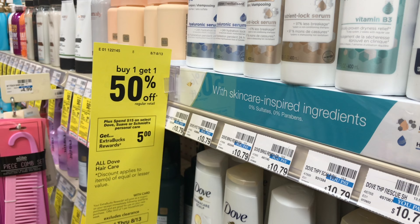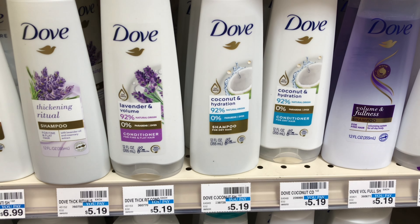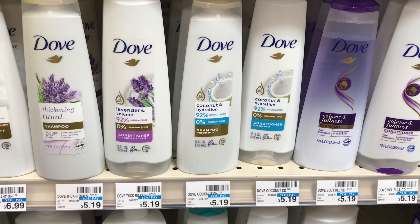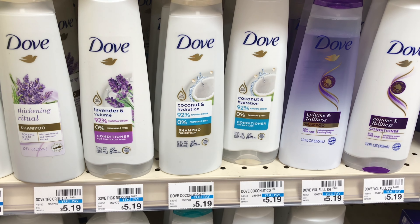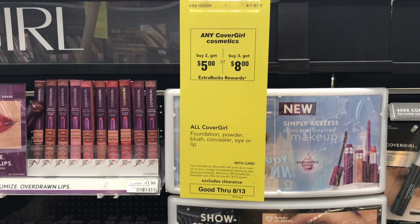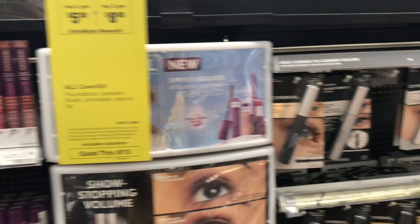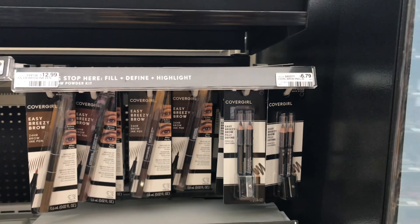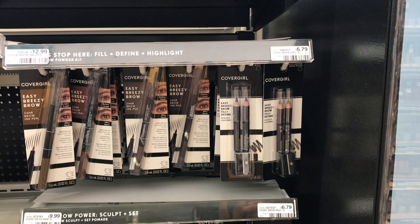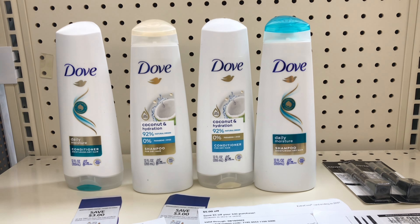Dove hair care is part of the buy one get one half off deal, and when you spend $15 you get $5 back. I'll pick up four shampoo and conditioners at $5.19 each — two full price, two half off. I'll use the $3 off two paper coupon from this month's Unilever and a $1 CRT. I'll add the Cover Girl deal: buy two get $5 back or buy three get $8 back. I'll pick up two eye pencils at $6.79 each, using a $2 paper coupon from coupons.com and the $3 mystery coupon everyone received today. These are all the items I'll be picking up in this transaction.